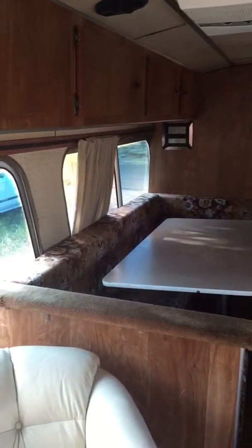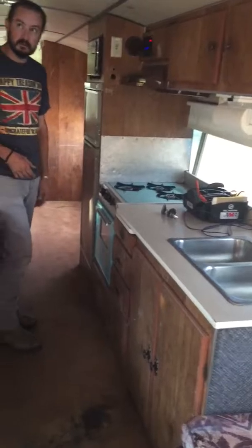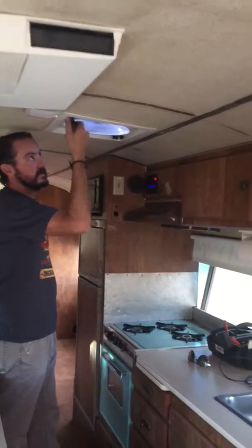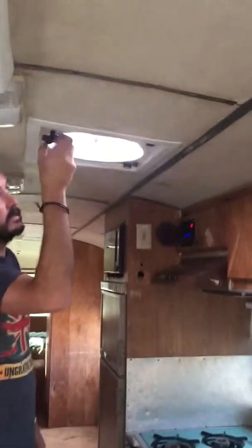You've got a futon couch that pulls out into a bed, a waterproof marine Bluetooth radio that works really well. Put in some new JVC speakers, sounds really good. Coming back, got the table — obviously a lot of sitting room there.